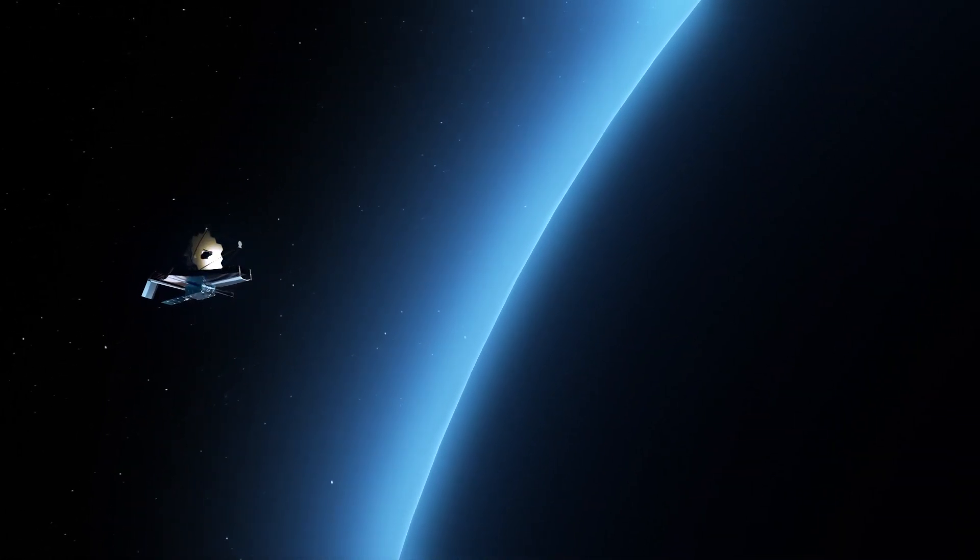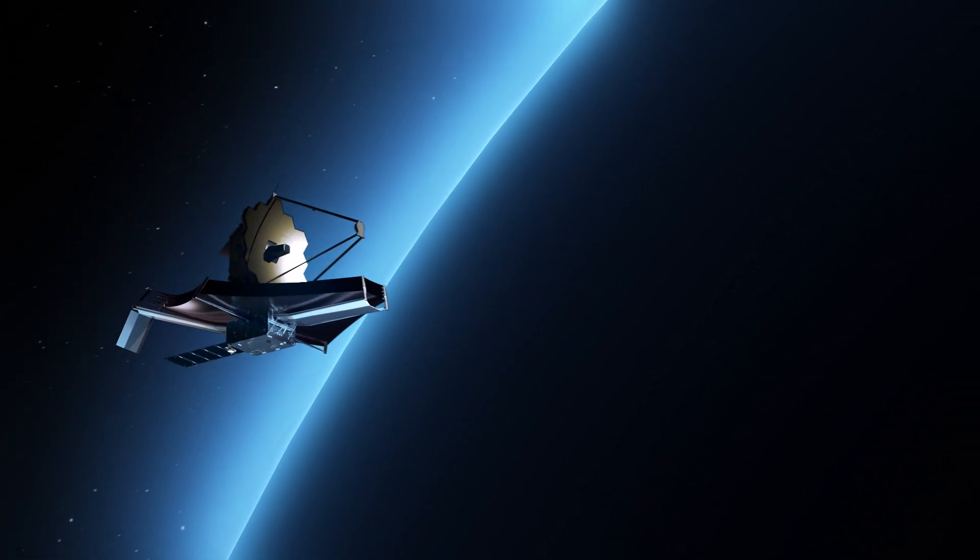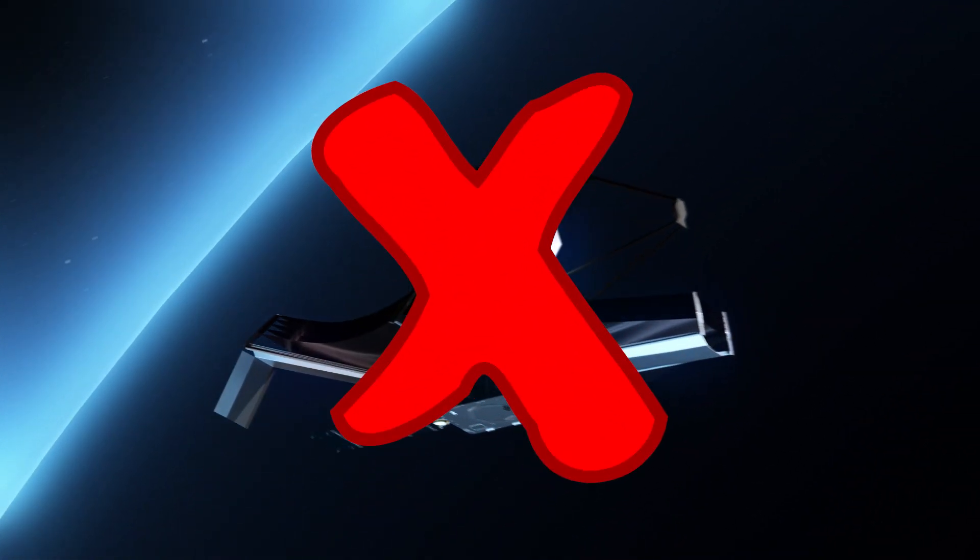However, we've seen people in the comments ask whether Webb will ever take a picture of our own planet Earth. The answer is no, it won't do that, because it can't do that.